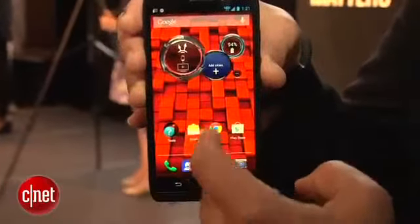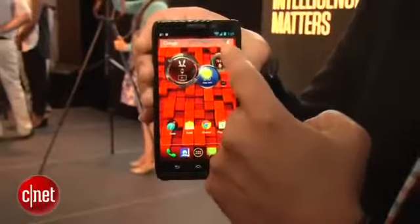As you can tell, it's got a 5-inch AMOLED display, 720p, and the device itself is actually not very thick, considering it has such a large battery.